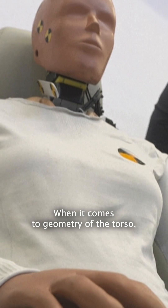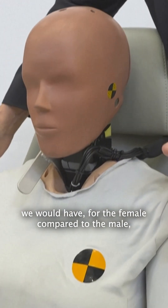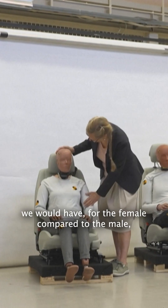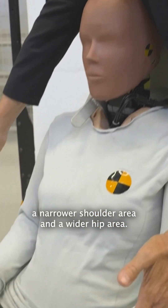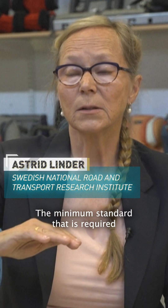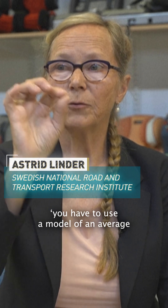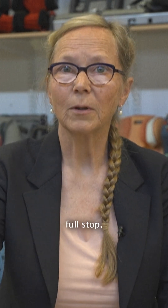When it comes to the geometry of the torso, we would have, for the female compared to the male, a more narrower shoulder area and a wider hip area. The minimum standard required for a car to be sold in the regulation says you have to use the model of an average male for all the testing, full stop, as a driver.